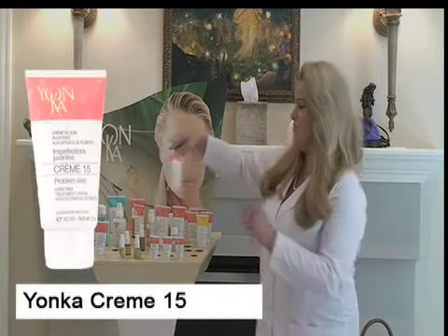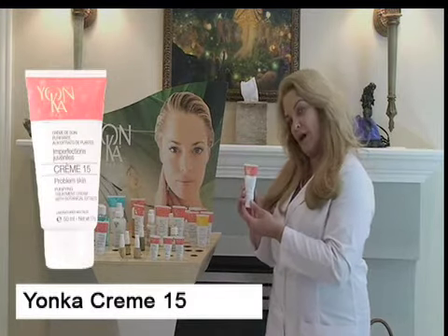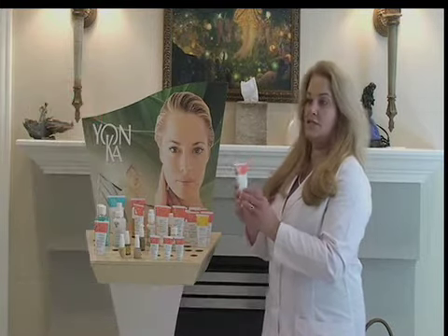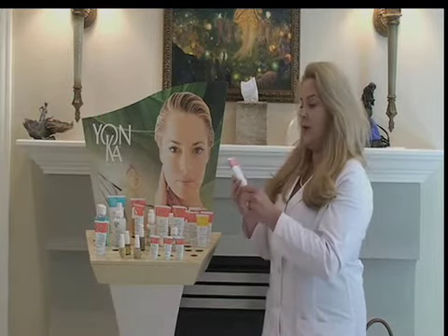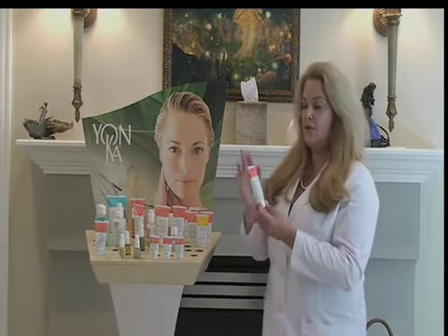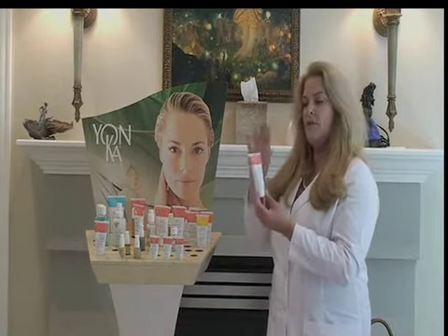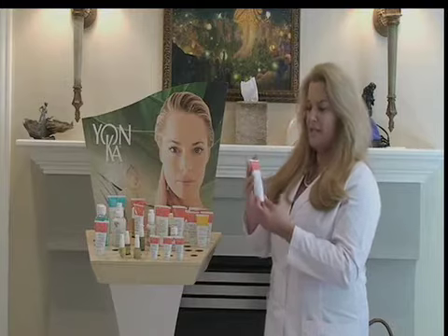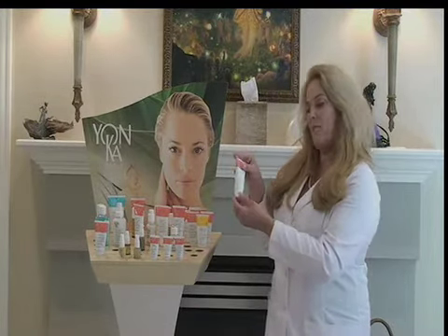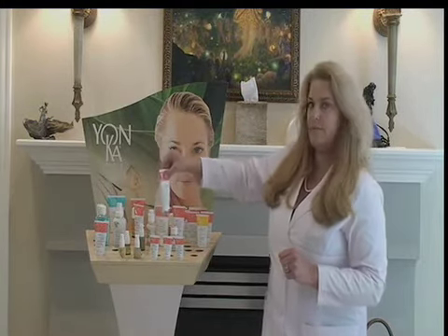Another great zit zapper is Creme 15. Creme 15 is incredible — I use it in the spa during extractions. It's the first thing we apply to an extraction site to help cauterize the skin, kill bacteria, and enforce rapid healing. I recommend using it at night before bed to help ensure you wake up in the morning without a surprise pimple.